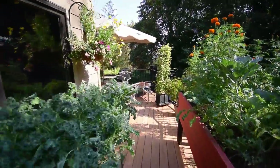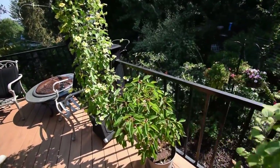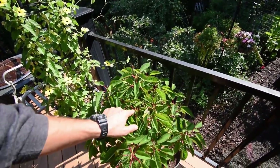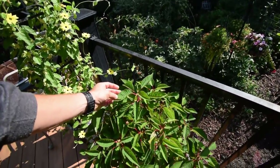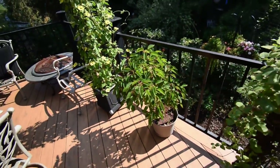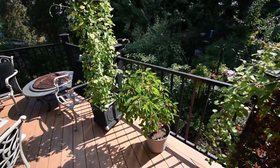Over here we've got the poinsettia — the five-year-old poinsettia. It seems to really like this weather we've been having. It's got a lot of new leaf growth, looks really healthy — look at that, it's beautiful. That'll be going back down inside the grow tent this winter.